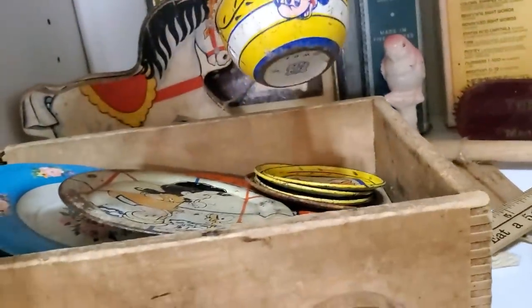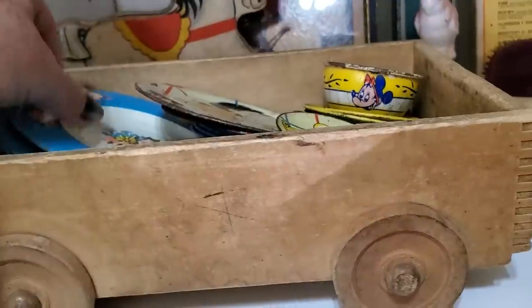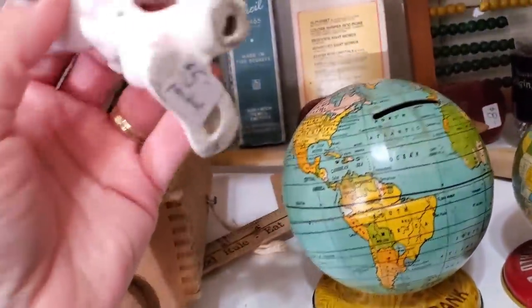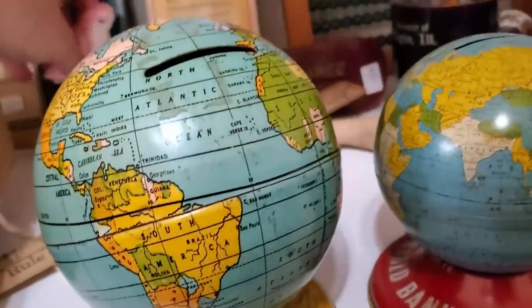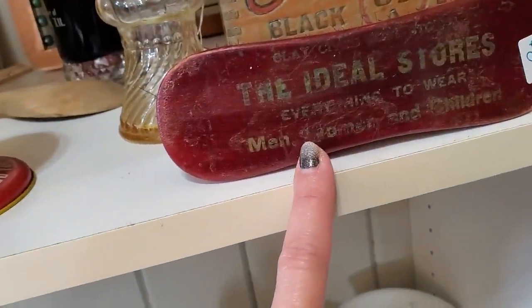Cute. Look at the little Mickey Mouse cup. This is Jay Chin, which is a toy manufacturer in the 50s and 60s. My gosh, those are adorable. This little parakeet's cute for $5.00. Okay, so here is a shoe brush. This is Ideal Shoes — wasn't that in Bedford?